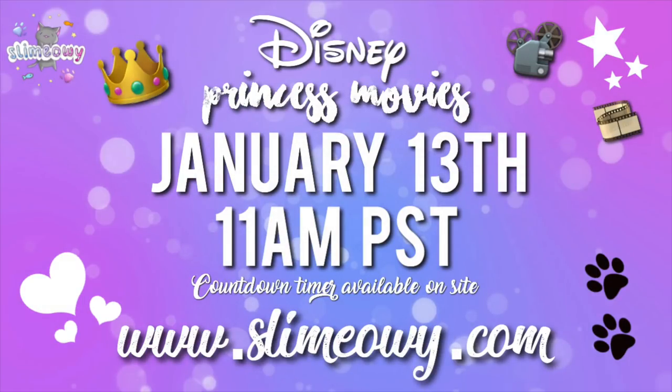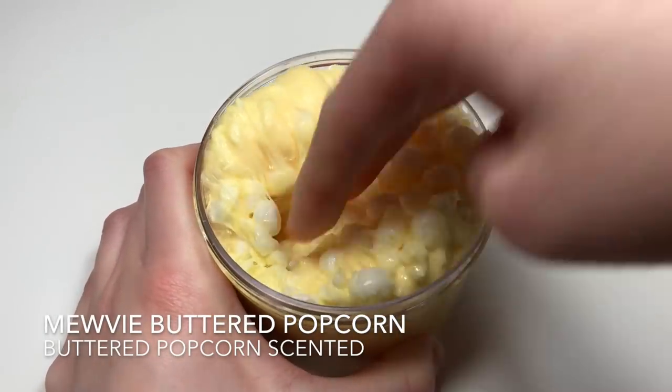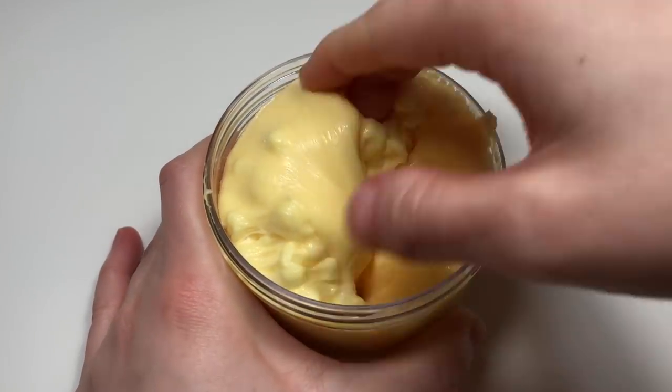Hey guys! Welcome back to another restock video. I'll be restocking Saturday at 11am PST January 13th and you'll be able to purchase at slimemaui.com. For this restock, I'll be having a themed restock — and if you didn't notice the title already, it's going to be a Disney princess movie theme.